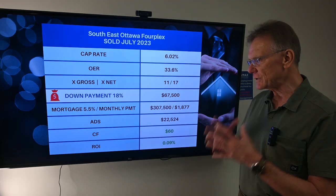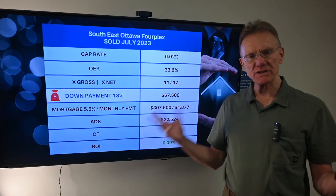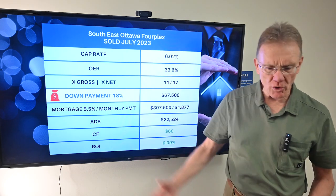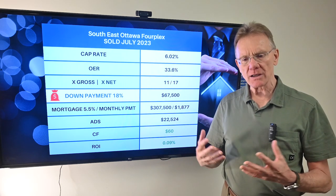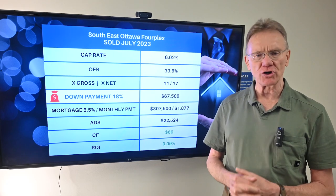You can't get that in Ottawa. So if you're looking to buy a property in one of the small towns around Ottawa — like Smith's Falls, Perth, Campville, Cornwall, that kind of thing — we've got a very good agent that can help you with that. Don't hesitate to give us a call. Thank you.